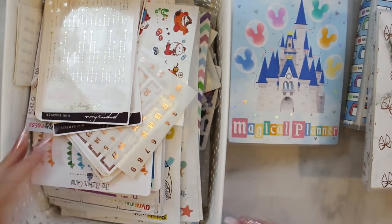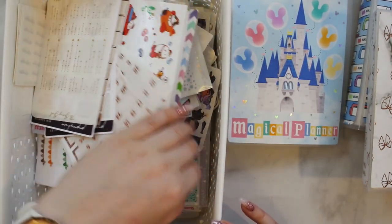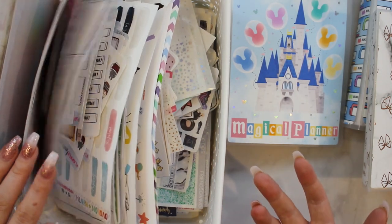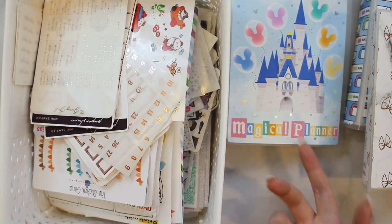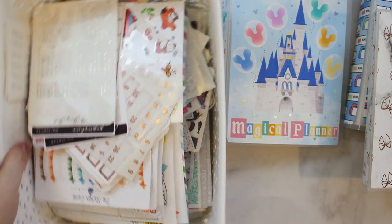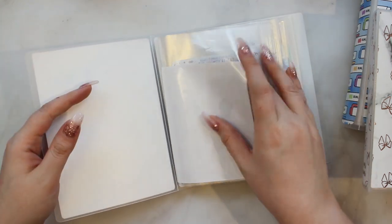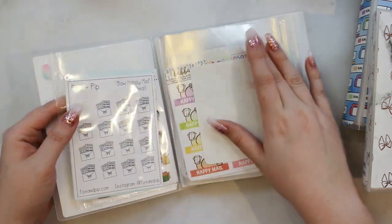If there's a missing sticker it's because I have a bin of stickers that still has to be put away — that's why I haven't filmed this until now. Some of these stickers go in these binders; I'll get to it at some point in my life, probably not. Anyway, here we go.